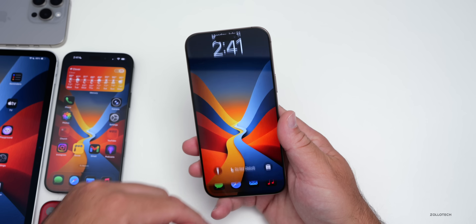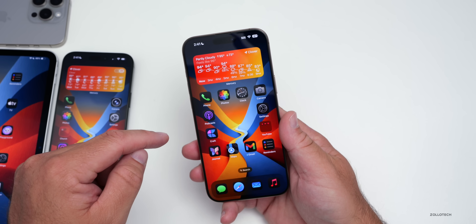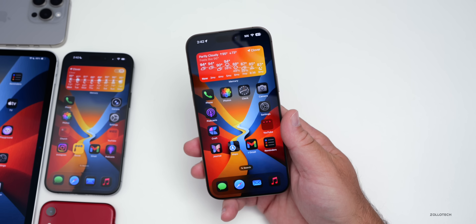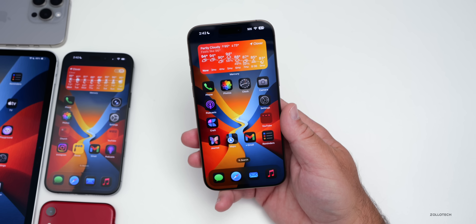There is that wallpaper dimming bug though. It's less noticeable on this update, but it seemed to be very noticeable in Beta 3. So let me know if you're seeing that or if it's fixed for you.